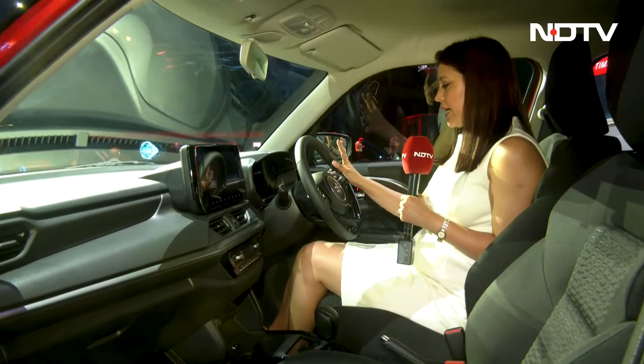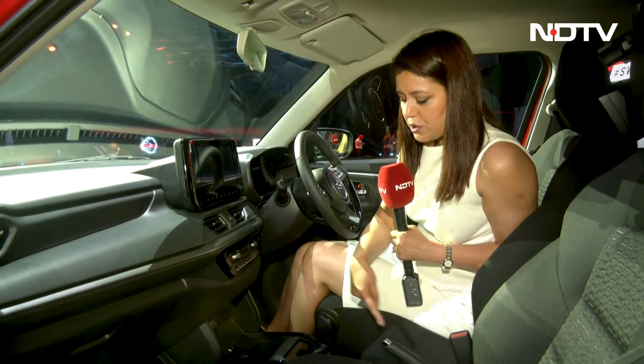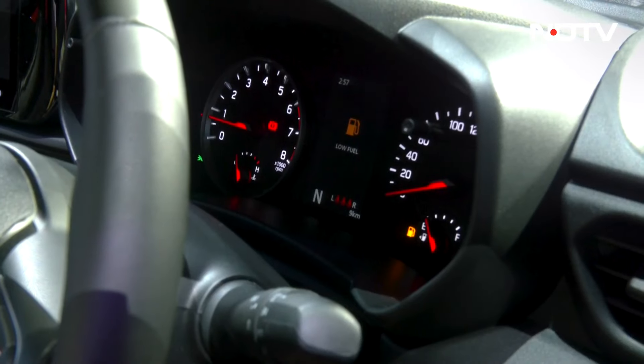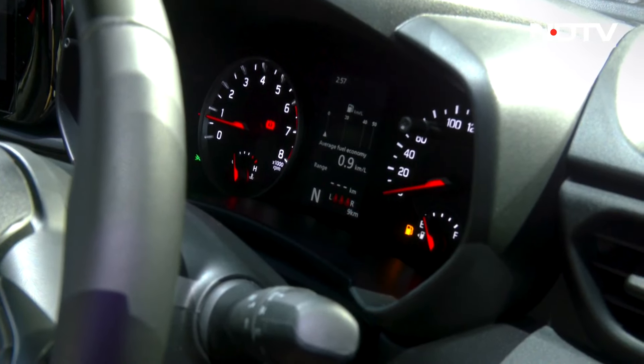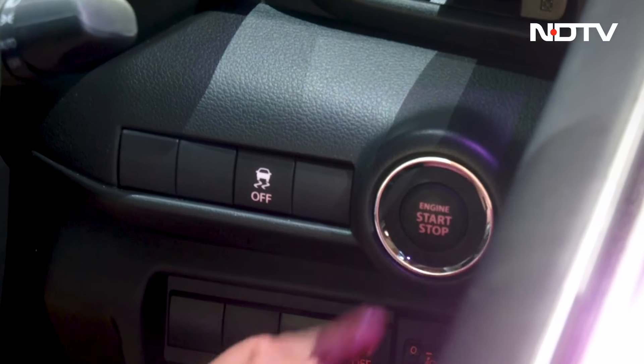It gives a little better look to the interiors. You get a fresh-looking steering wheel with some piano black here. The piano black has also been used in the center console. You get a part-digital instrument cluster, but it has been improved — you get some colored elements too. You also get a start-stop switch.